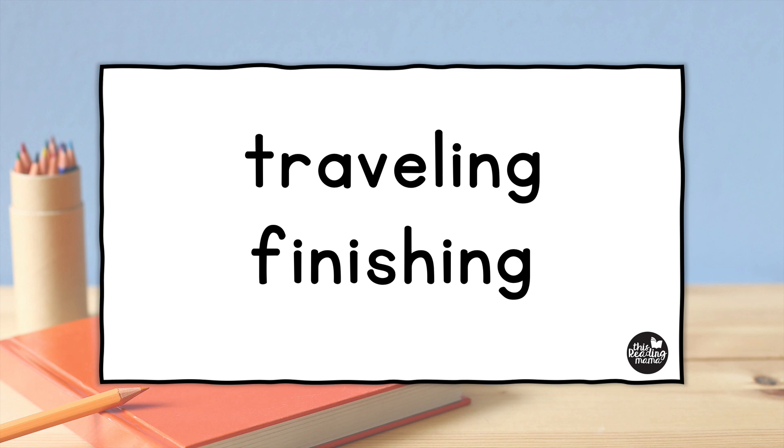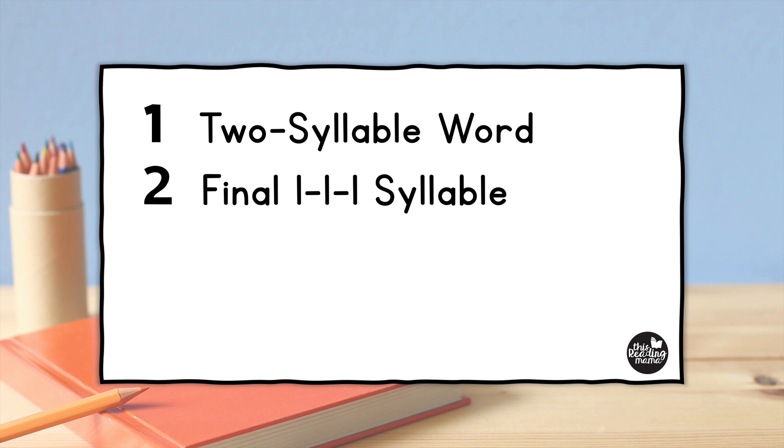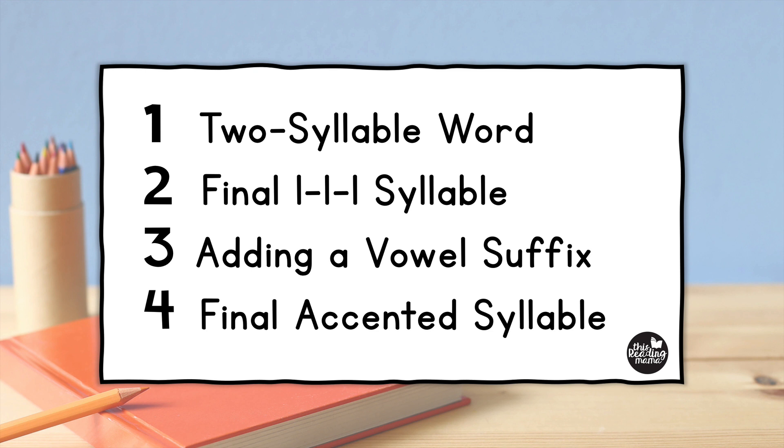There are a few exceptions of course, but for the most part here they are. First, it needs to be a two-syllable word. Second, we are looking for the final syllable to be a one-one-one syllable — just like a one-one-one word, we want it to be one syllable, have one vowel, and one consonant at the end. Third, we're going to look for a vowel suffix to be added. And lastly, we want the final syllable of the base word to be the accented syllable.